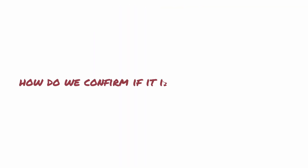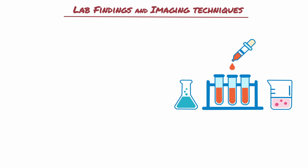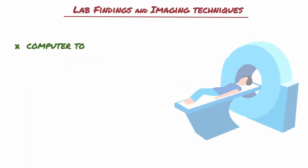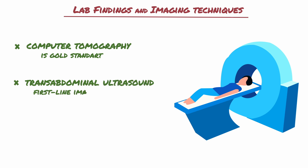Lab findings and imaging techniques are used to confirm acute appendicitis. Since appendicitis is related to an inflammatory response, elevated CRP, leukocytosis, and elevated neutrophil percentage can be seen. Some clinical research states that IL-6 is the best diagnostic marker for acute appendicitis. CT is the gold standard imaging technique, FAST abdominal ultrasound should be the first-line imaging test.